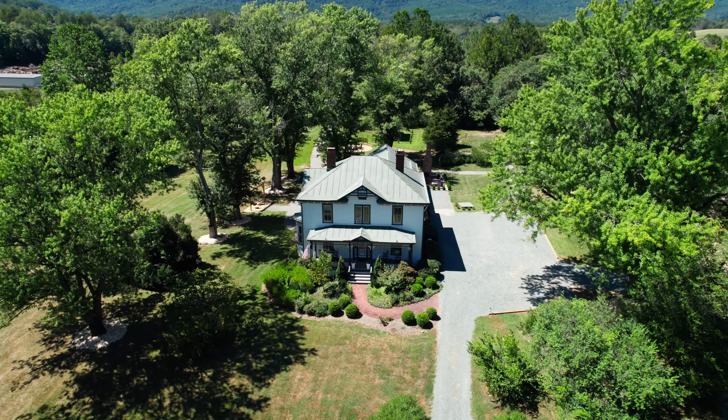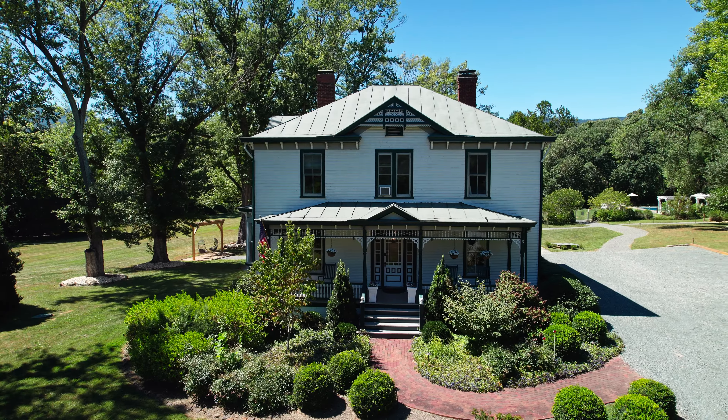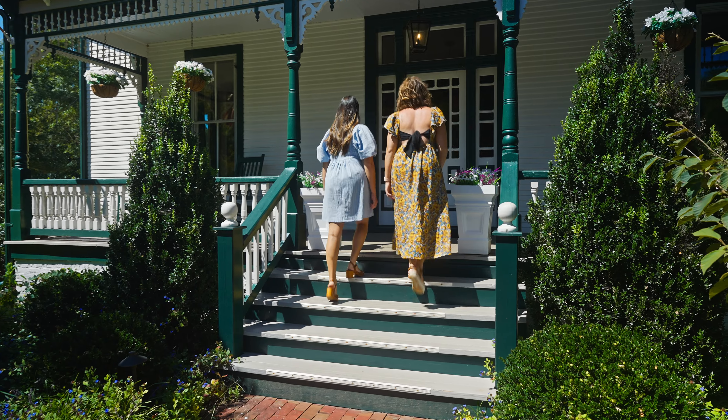Welcome to Afton Mountain Inn. I'm Jamie, and I'm Emily. Behind us is the beautifully renovated historic home that was originally built in 1848. The house features six suites that can sleep up to 16 guests, as well as a variety of indoor and outdoor amenities.